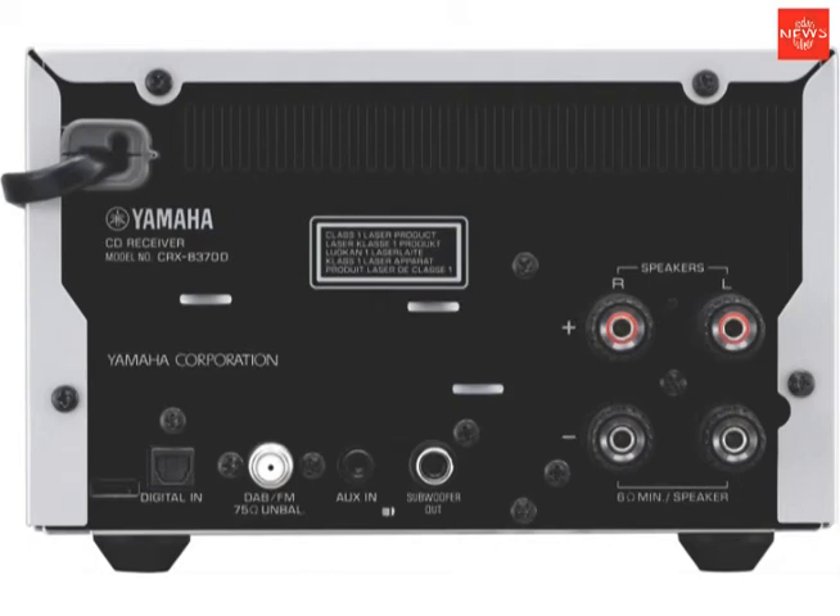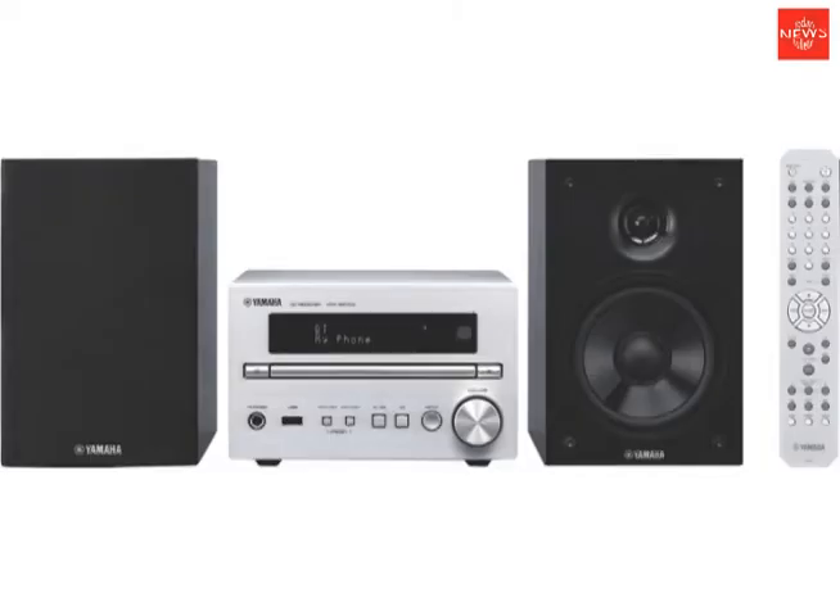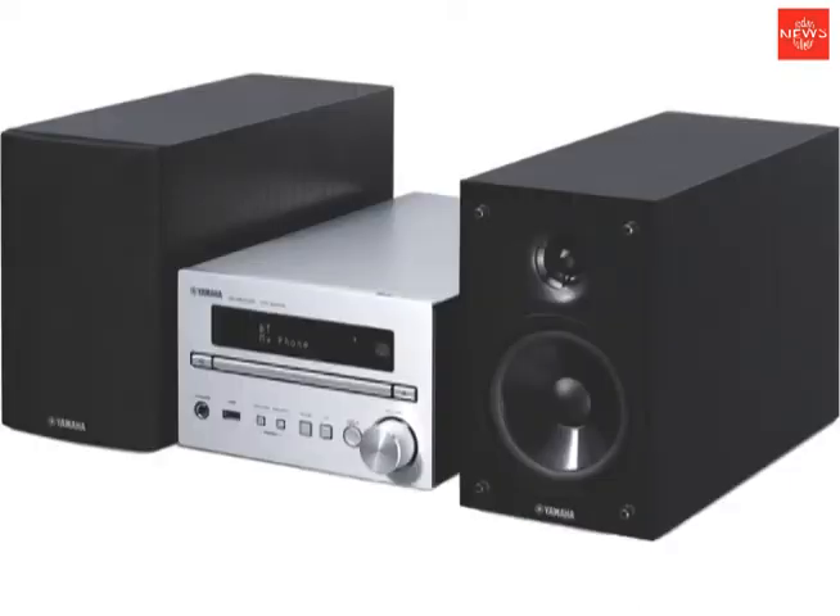Sound meets compact style in this Yamaha Micro Hi-Fi system. From your classic CD albums to tunes from your USB or streaming from your phone, whatever's on your mind, this Hi-Fi system can play it all.